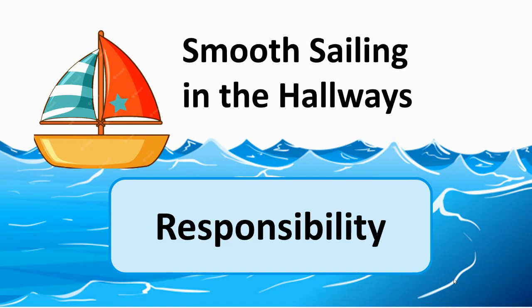The reason we're calling it Smooth Sailing in the Hallways is if you've ever seen a sailboat go through the water, it's a thing of beauty. There's a quietness and calmness to it, and that's what we're hoping to see in the hallways during lunch and recess time and also when we're exiting the school. Let's talk about specifically what we're going to be looking for during this contest.